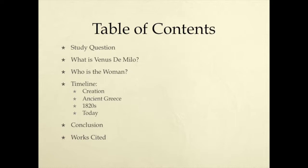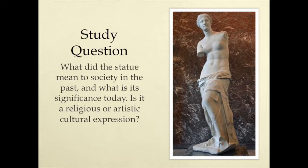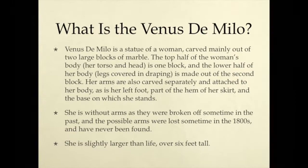Table of Contents: Study Question — What is Venus de Milo? Who is the Woman? Creation. Ancient Greece. 1920s and Today. Work Cited. Study Question: What did the statue mean to society in the past and what is its significance today? Is it a religious or artistic cultural expression?